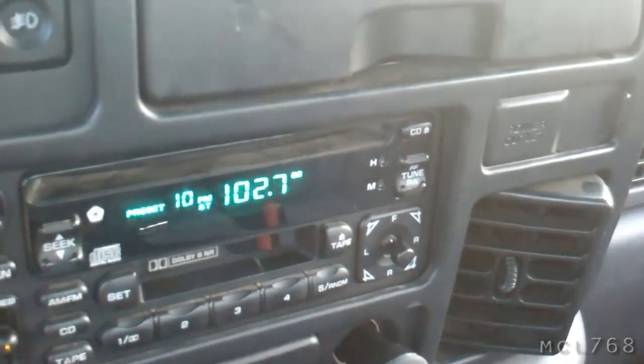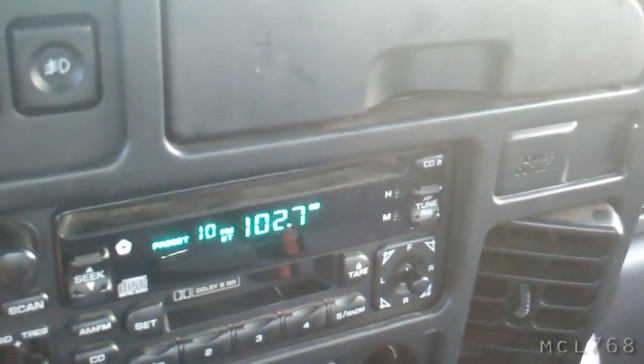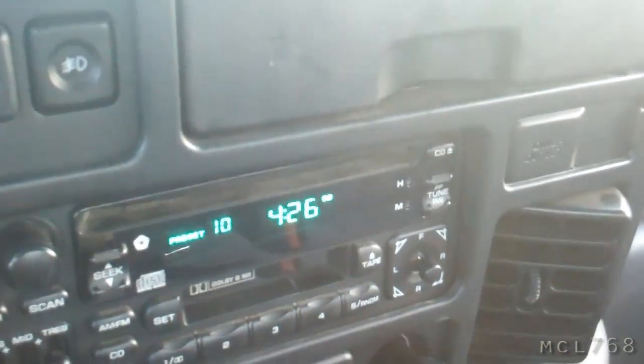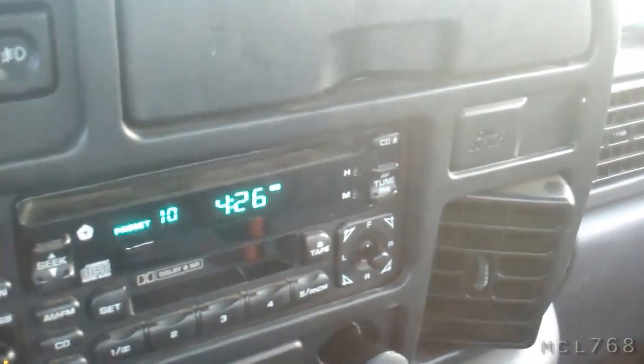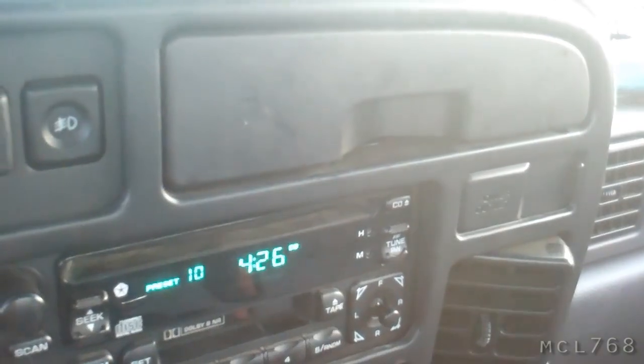Back in the truck. What time is it now? It's 4:26. So I've got like 15 minutes to get to work, but I'm going in at 5:30.